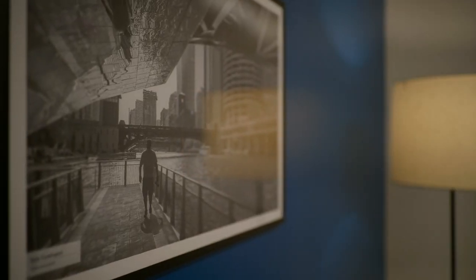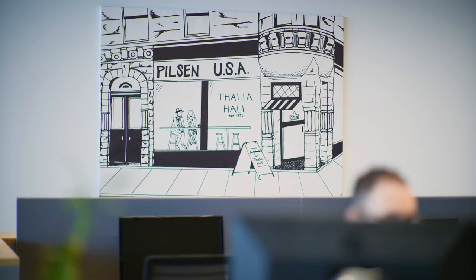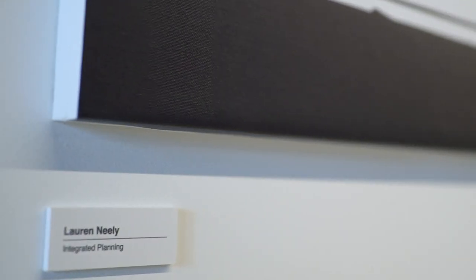One of the more unique things that we did in this space is an employee artwork contest. We wanted to showcase the talent that we have here at Walgreens. We had an unbelievable response — we have a lot of really talented people.